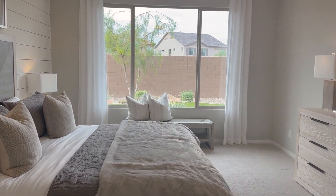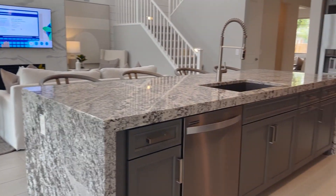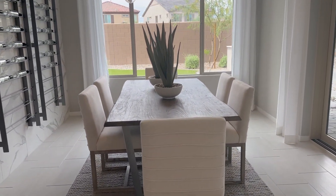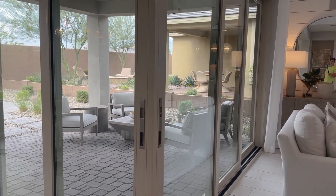Circling back into the kitchen and family room area, here's the dining area — nice and big with slider glass doors on both sides of the wall.